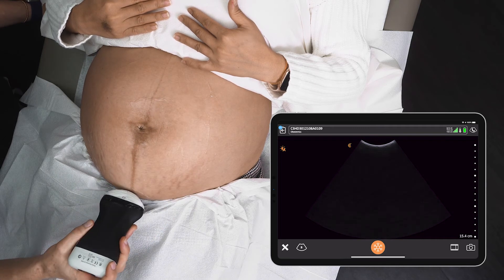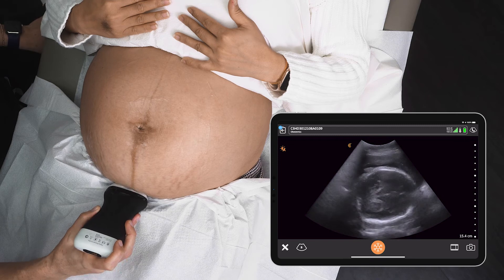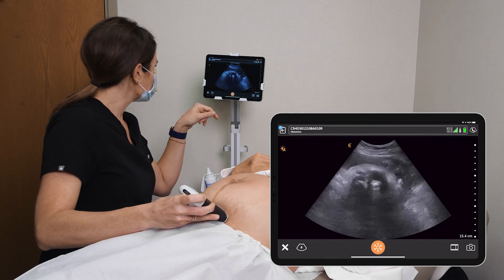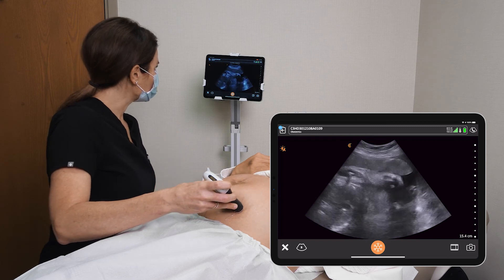Now I'm going to scan through to have a look at the placental location. You can see the placental edge here, and scanning up, the placenta is definitely anterior and doesn't appear to be low.